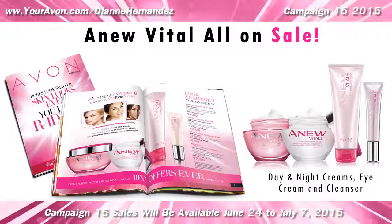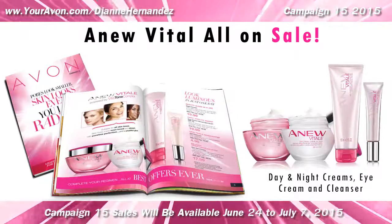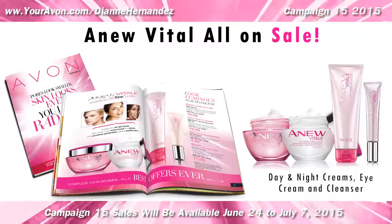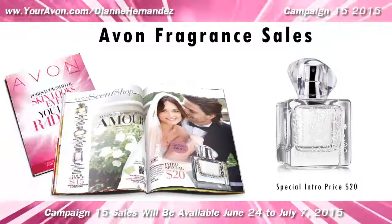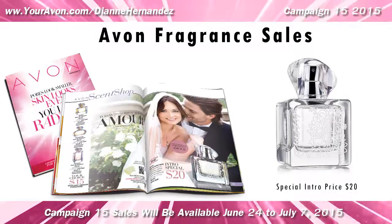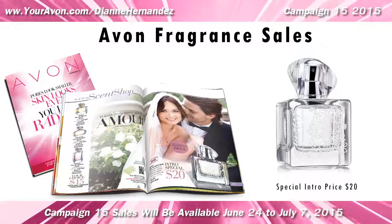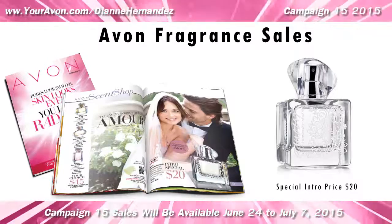All other AnuVital products are also on sale, so it's a perfect time to replenish your regimen or give it a try. In fragrance, there are a couple of sales worth mentioning. Avon's newest fragrance, Amore, is still available at the intro price of only $20.